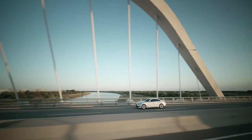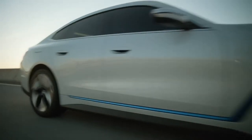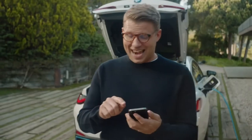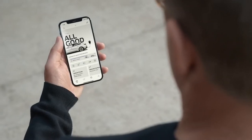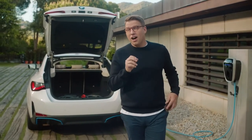Especially on long trips, the BMW i4's maximum charging performance of up to 200 kilowatts comes in handy. It makes it possible to gain 164 kilometres in range with just a 10-minute charging stop, and a full high-power charge of up to 80% only takes about half an hour.